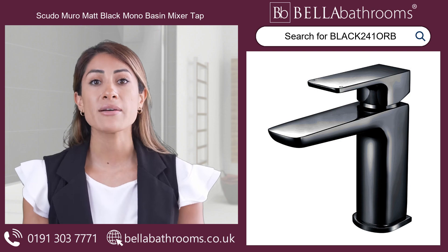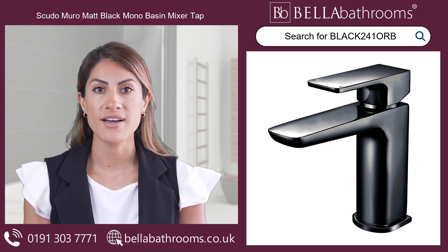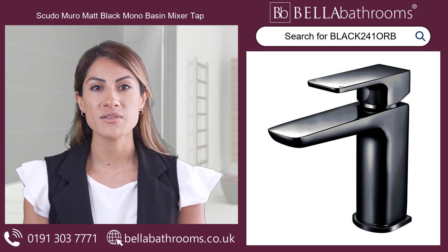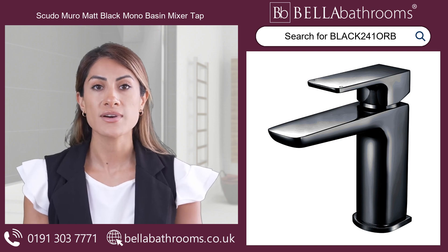Introducing the Scudo Miro Matte Black Mono Basin Mixer Tap, a must-have addition to your bathroom's appeal and functioning, available here at Bella Bathrooms. Deck mounted with a monoblock design, this contemporary gem from Scudo adds an effortlessly sleek and modern edge to your surroundings.